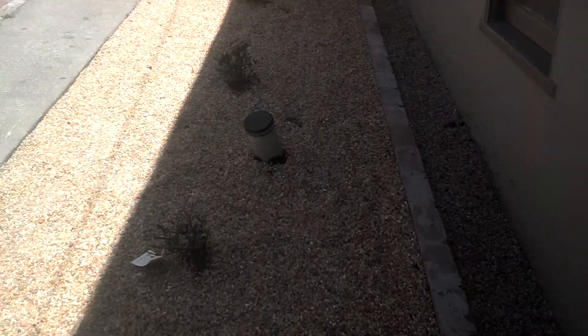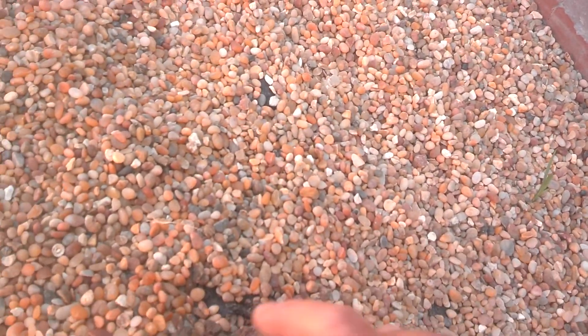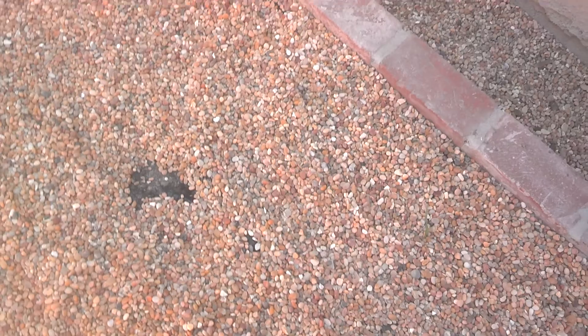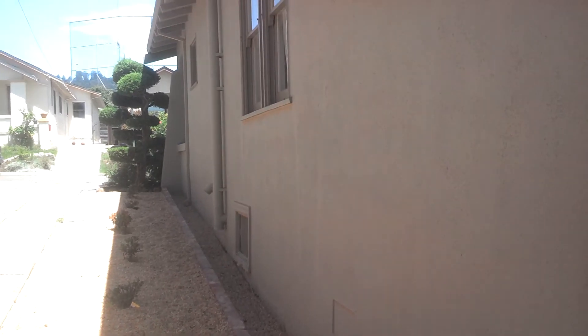There is some drainage that was put in, and here's a clean out. I don't know what this is, but this is kind of important because this is addressing the drainage issue, which is my one and only concern. Because they said that there is some dampness in the basement area.